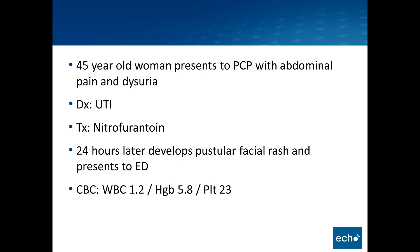I'll start off with a case that was seen recently at Harborview, give some brief information about this woman, and then we'll talk more about her at the end. She's a 45-year-old woman who presented to her primary care doctor with abdominal pain and dysuria. She was diagnosed with a UTI and was prescribed nitrofurantoin. 24 hours later, she developed a pustular facial rash and went back to her primary doctor who advised her to go to the ED.